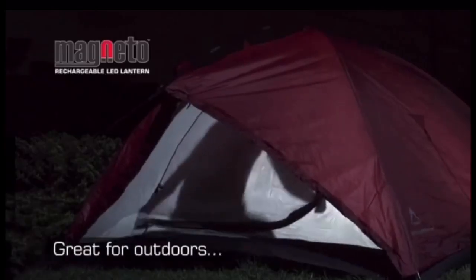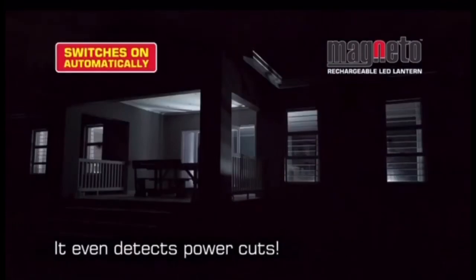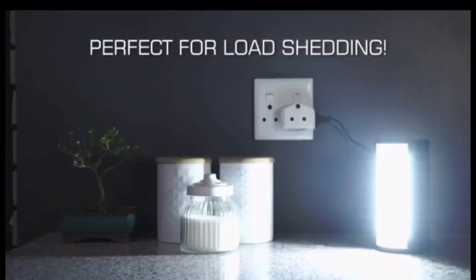It's great for camping, roadside emergencies. It even detects power cuts and turns on automatically — perfect for load shedding.